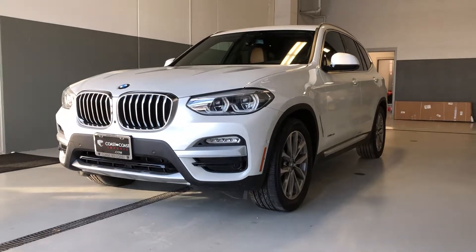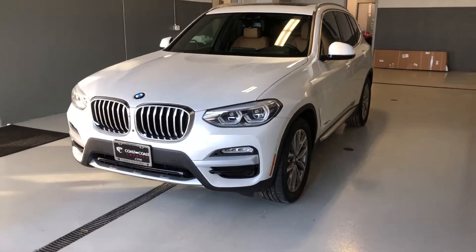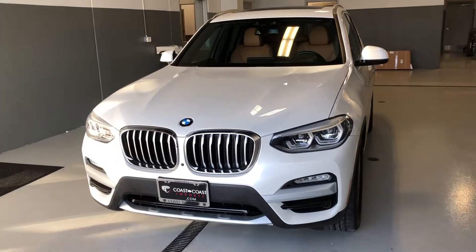Good morning everybody, this is Ben here at Coast to Coast Imports Collection. This morning I'm going to bring you a walk-around video on this beautiful 2018 BMW X3.